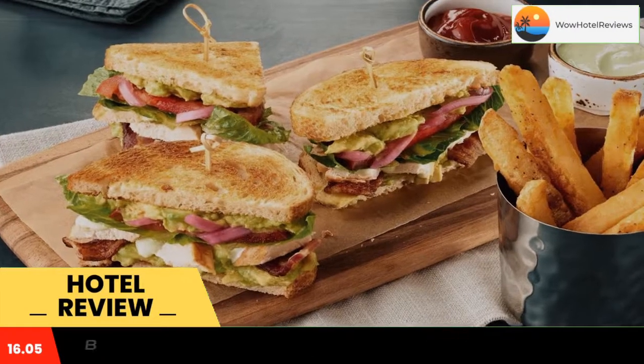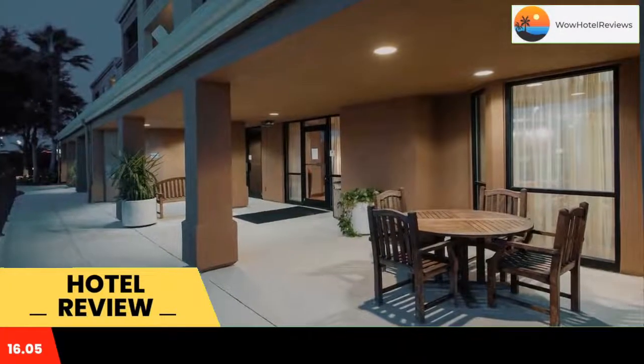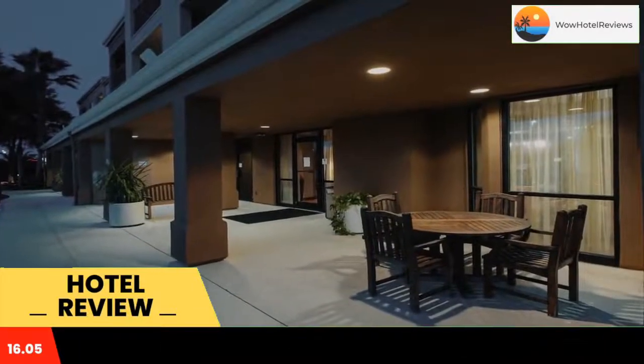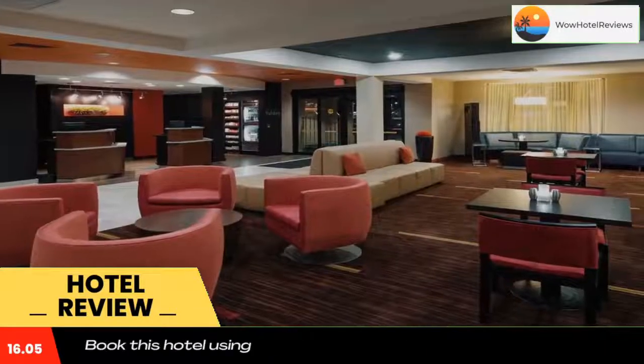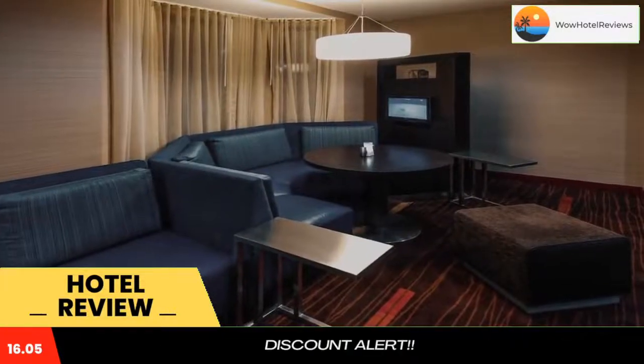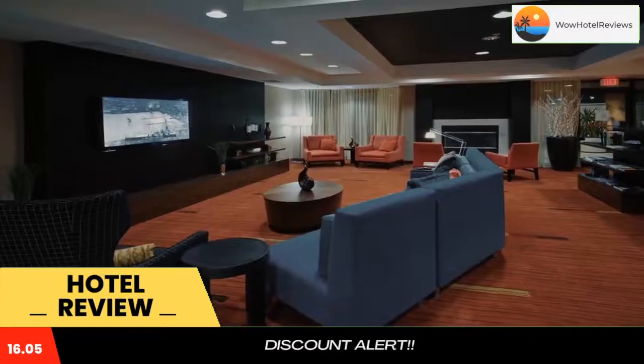Courtyard by Marriott Lakeland is just four miles from Florida Southern College and offers an outdoor pool and patio. Rooms include premium cable TV and free Wi-Fi. Guests have 24-hour access to Courtyard by Marriott Lakeland's market, which is stocked with a selection of snacks and drinks. All rooms include a Sony alarm clock and large workspace with ergonomic desk chair.